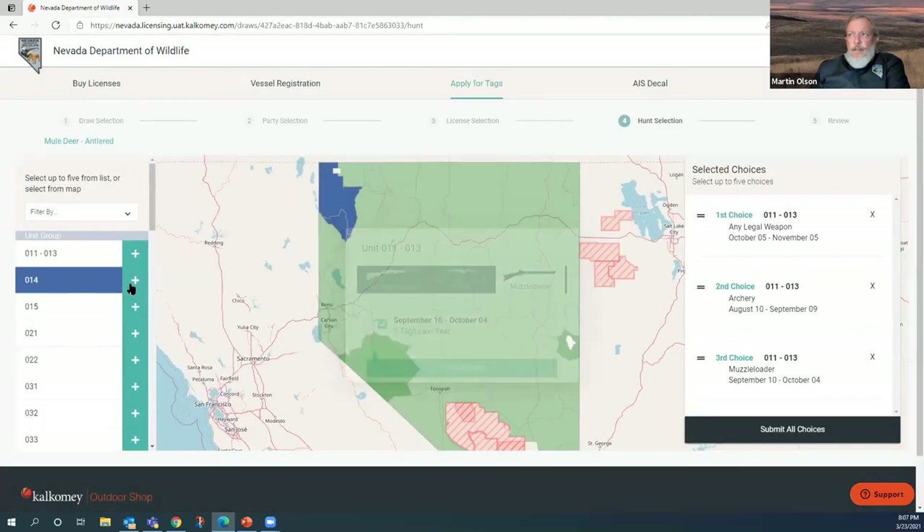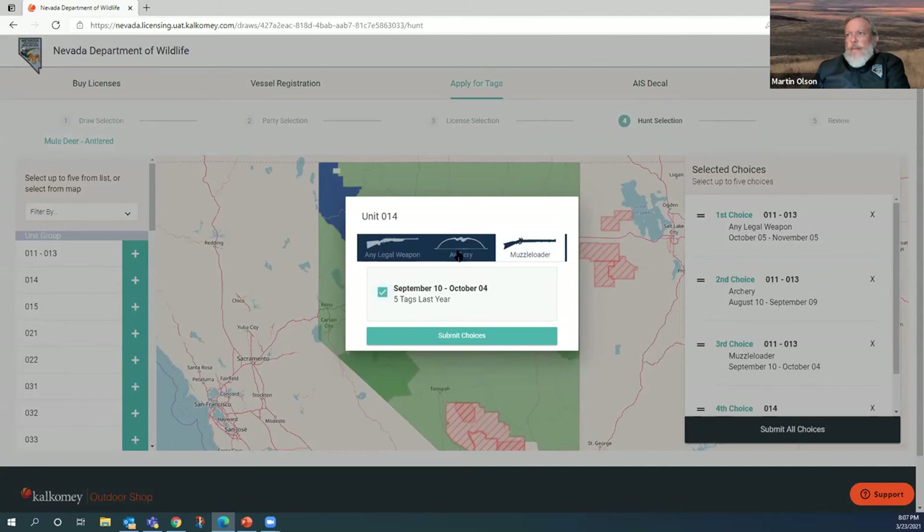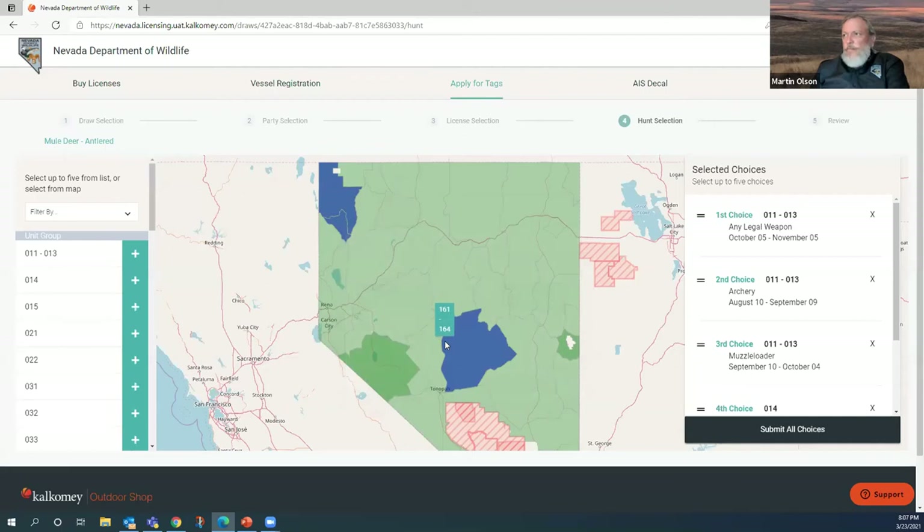I've chosen all three weapon types for this unit. Going to the next unit 014, I'll do muzzleloader first and archery second. It says I've reached the maximum number of choices — that's all I can select. Now I'll submit my choices. If I make a mistake, I can drag to reorder — for example, moving my third choice up to second. Now that I've got all five choices, I submit those choices.